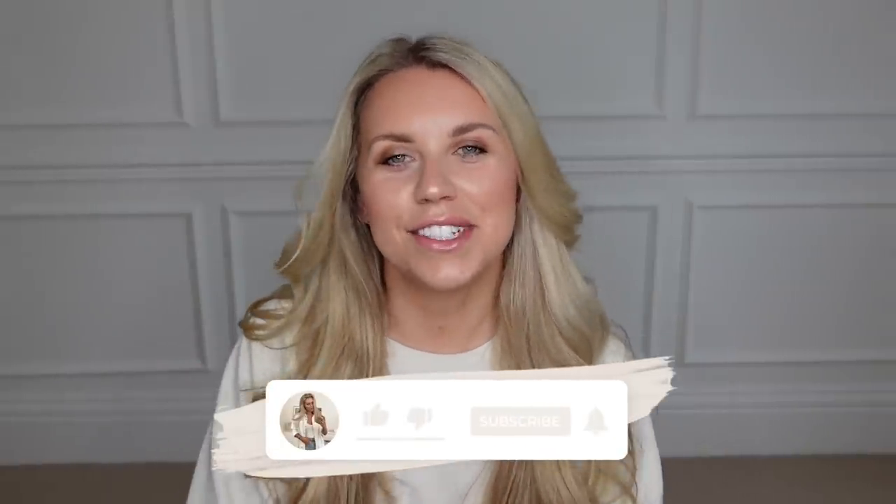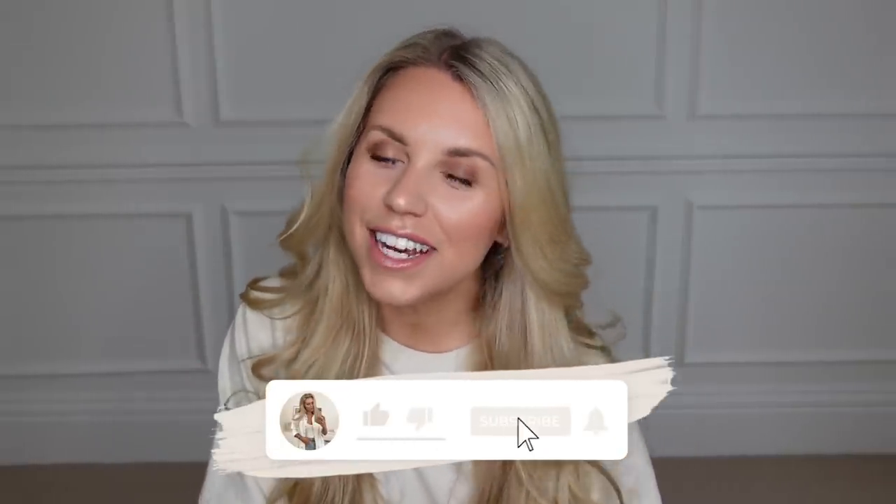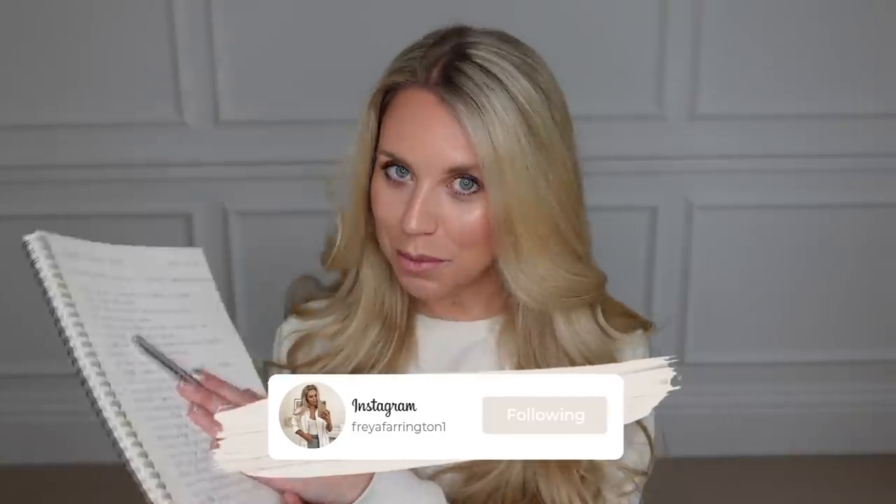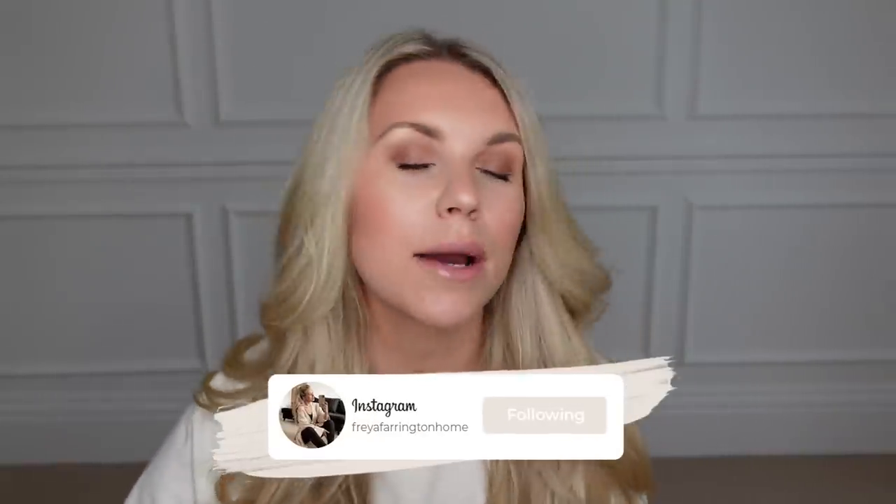Hi guys, welcome back to my channel. Welcome back to a brand new video. Today I am running through a new year cleaning checklist that I have created myself. So if you haven't already, make sure you're set with a pen and paper, maybe a nice cozy drink of choice and just sit back, put your feet up, relax. And hopefully this video will give you the motivation to get kickstarted this year with a bit of a clean, a bit of an organize, which I honestly think is the best thing to do to start the year off in the best possible way.